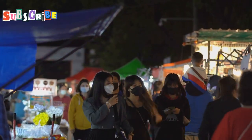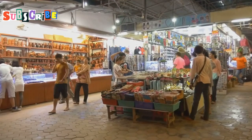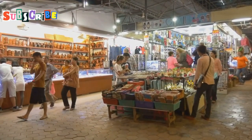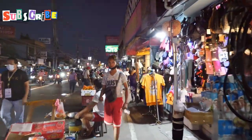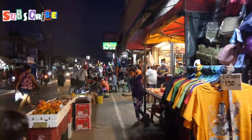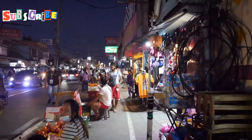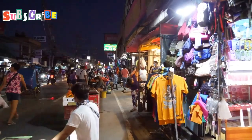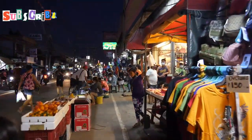Thalang Road isn't just about sightseeing — it's a shopper's paradise too, a place where every corner holds a new discovery. The street is lined with an eclectic mix of shops, each one more intriguing than the last, offering a unique blend of the old and the new. From traditional handicrafts to modern boutiques, there's something for everyone here, catering to all tastes and preferences.